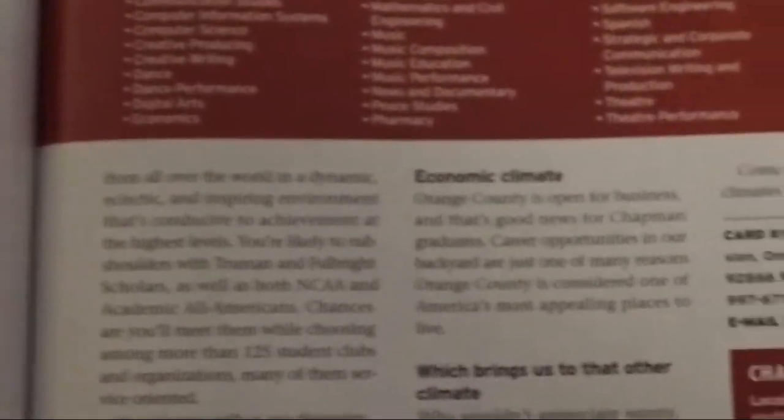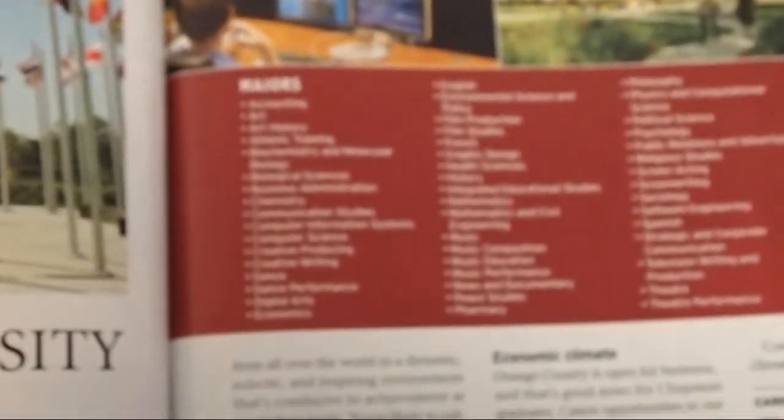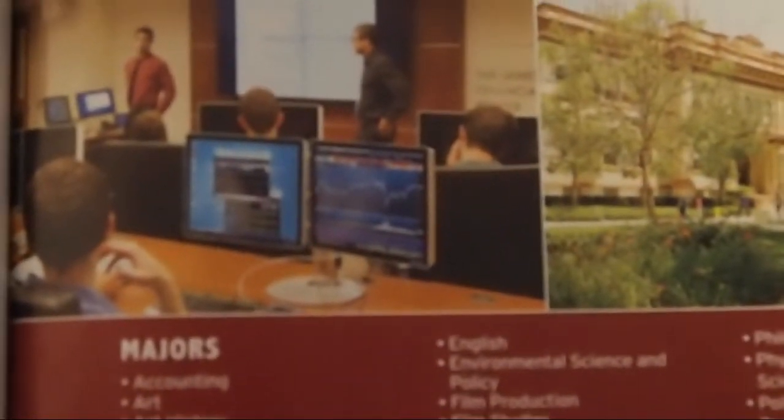Right here they have their climate for learning, their social climate, also their economic climate — different aspects of the school that they want to sell to the student. For the learning climate, they showed their sophisticated side with their state-of-the-art classrooms and small class sizes. Two very attractive features.